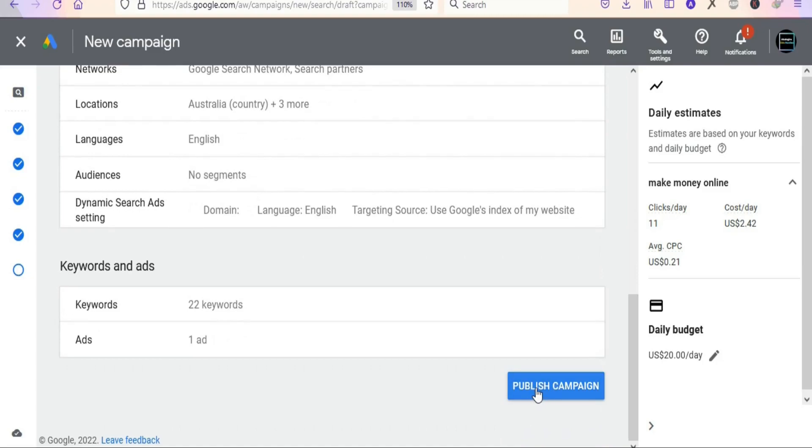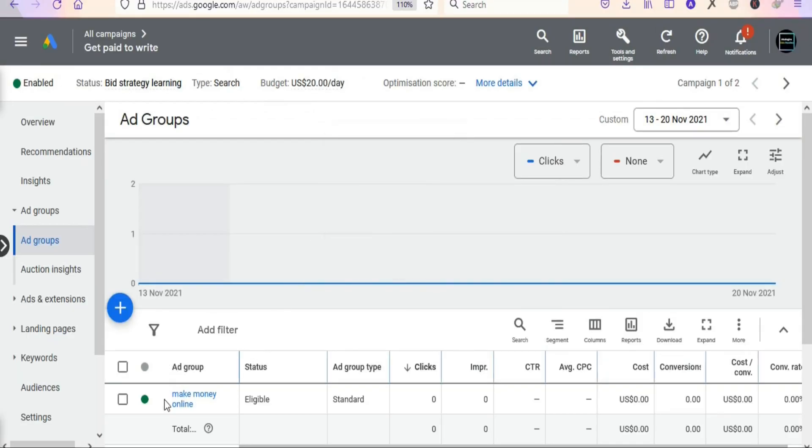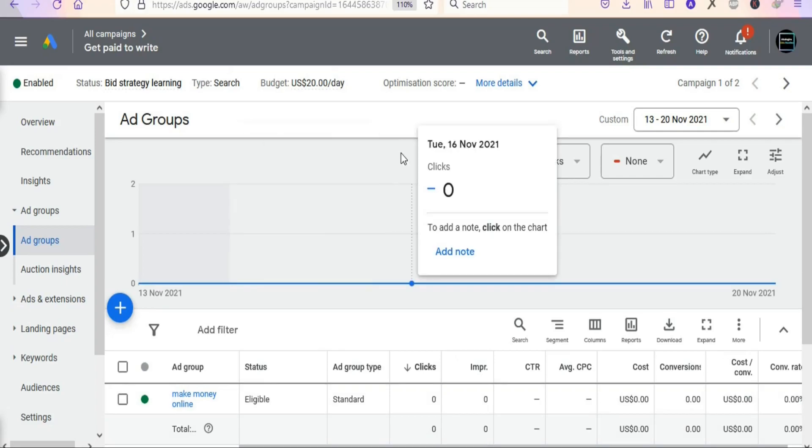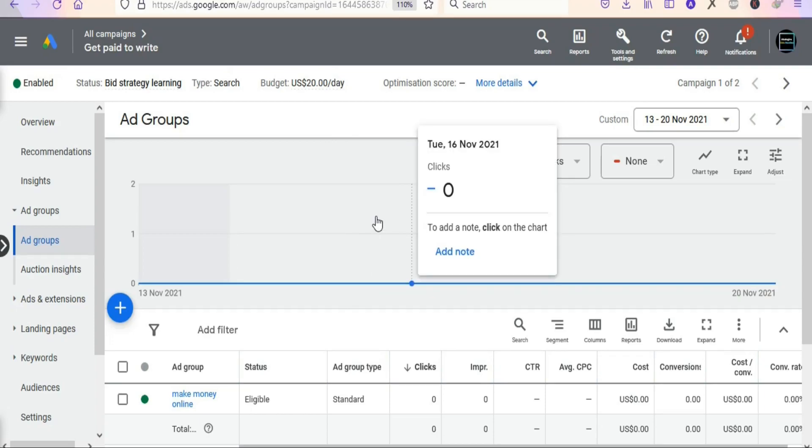Once you've checked all your details, click Publish Campaign. Google will publish the ad, and you can see it is now eligible to run on Google. Everything shows zero right now, but within a few hours you will be getting people clicking through this ad and taking action. That's it for today's video — if you are new, kindly hit the subscribe button and press the notification bell for updates.